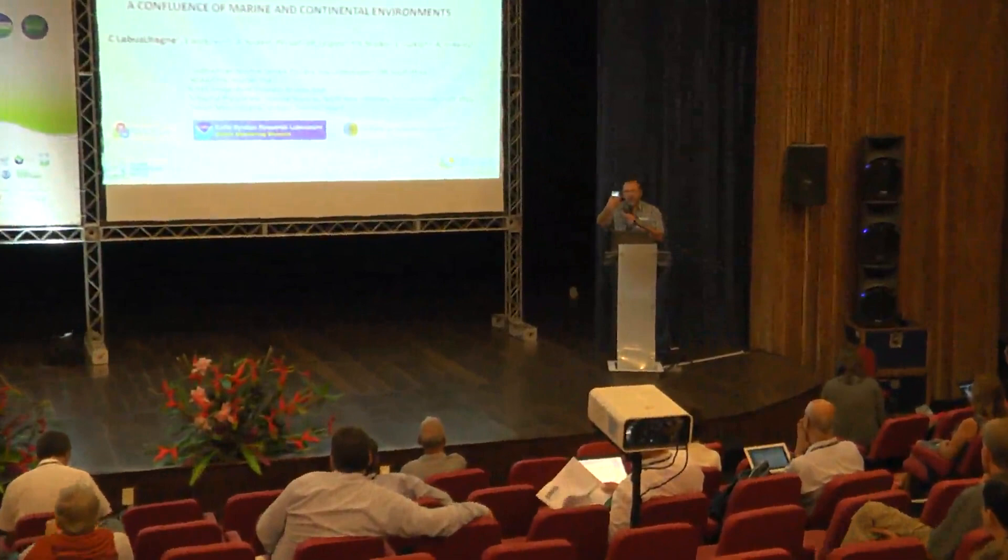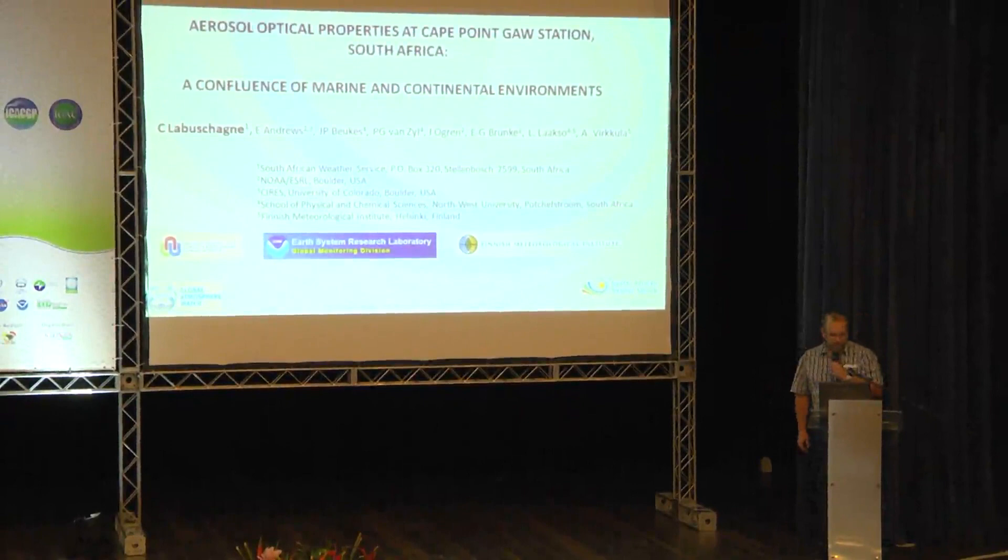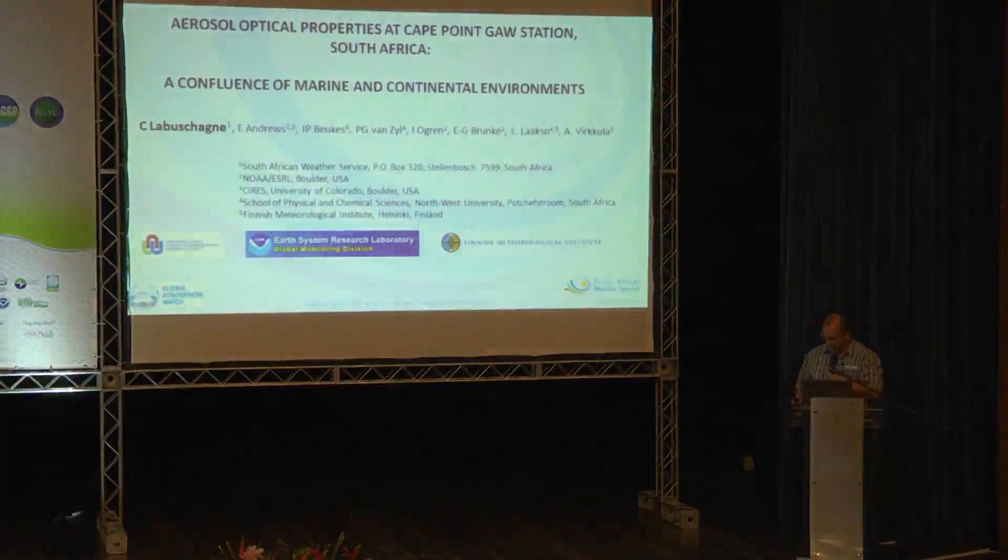Thank you, Chair. I'm going to try to keep to time with my cell phone timer. Basically, we're going to introduce my fellow authors in this talk. They are from the University of Northwest South Africa, ESRL, NOAA, and the Finnish Meteorological Institute. We're moving away from the rest of the world and focusing on an area in the southern African continent.